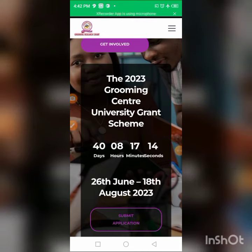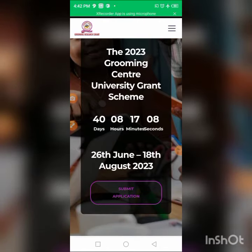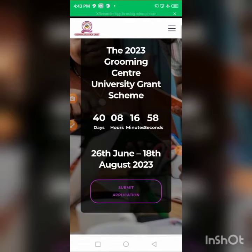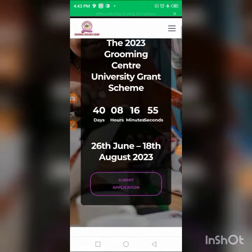You can see the 2023 Grooming Center University Grant Scheme with a countdown showing 40 days, 8 hours, 70 minutes, and 6 seconds remaining. This grant runs from 26th June to 18th August 2023. Click the submit button to begin.